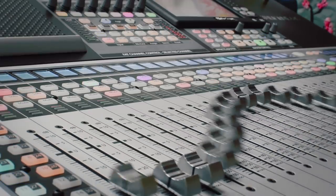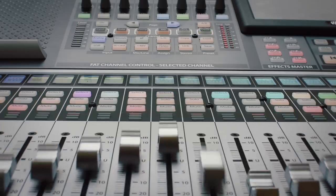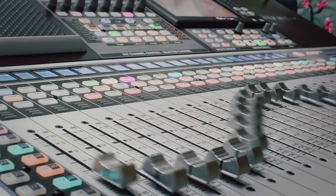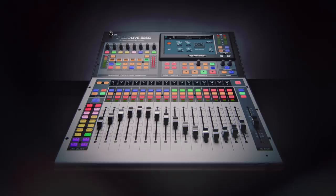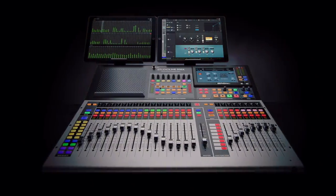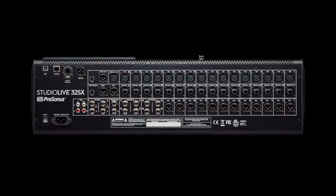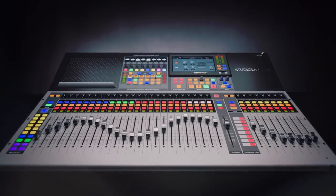Yeah, so we've had a refresh of our Series III mixers. This is the flagship — the 64S — an unbelievably powerful mixer. We've got four new mixers. The other three are all 32-channel mixers: a 16-fader version called the 32SC, then the 32SX which is a 24-fader board with 32 mic/line inputs, and the 32S which is a 32-fader with 32 mic/line on the back.